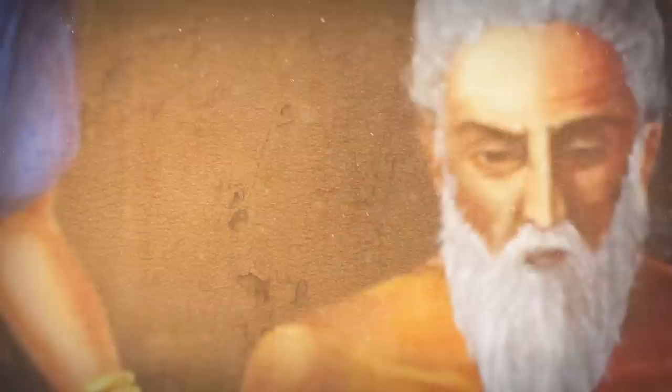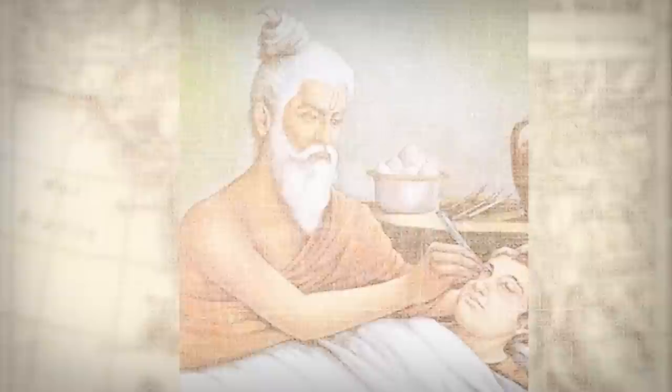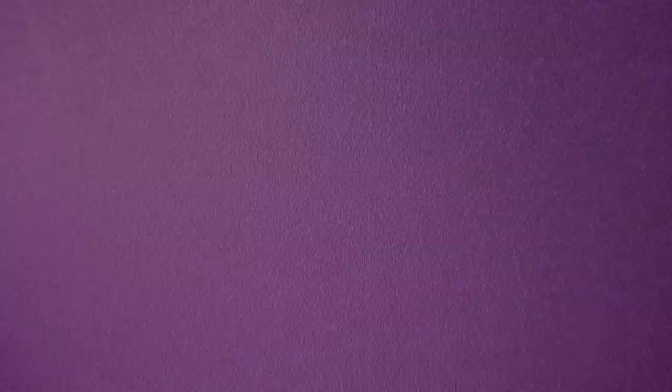Shushruta is considered the father and originator of plastic surgery. He described various reconstructive procedures for different types of defects. He also induced anesthesia using wine and henbane, which were used in his numerous cases of rhinoplasty and otoplasty. The first report of an otoplasty appears in the Samhita — the so-called Indian Advancement Flap.